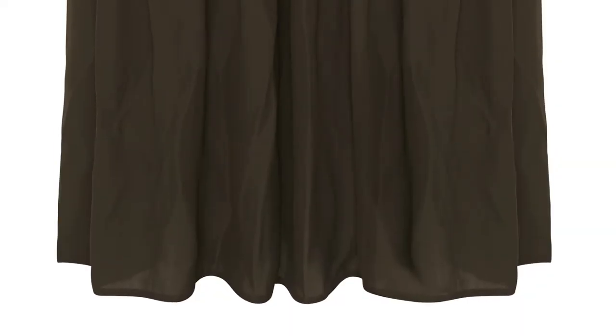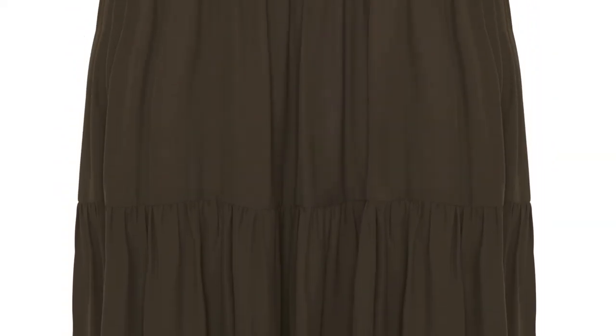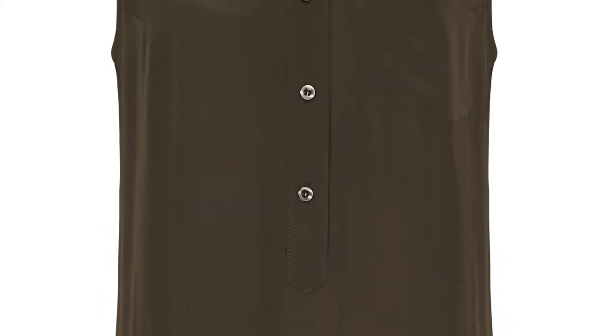At 3, a midi length dress like this one from Marks & Spencer is an easy way to try the look.